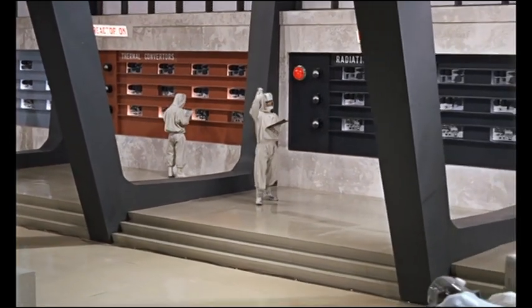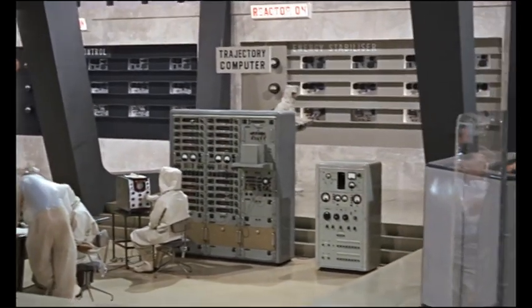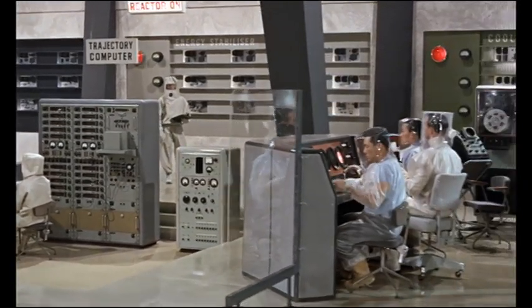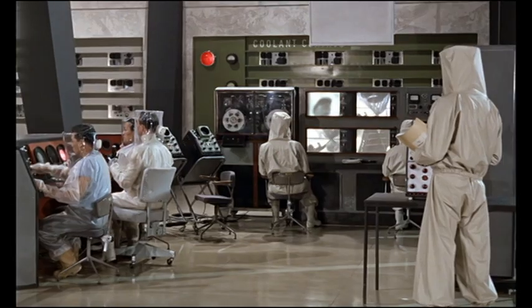Radiation. Counters 121, 141, 109. Energy stabilizers. Energy steady at 0.8 megawatts. The tracking stations are plugged into the Mercury control center here at Cape Canaveral.